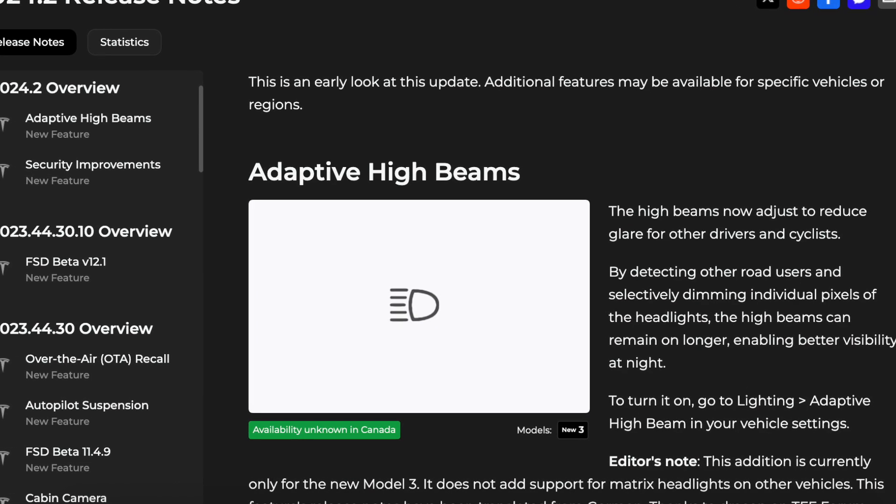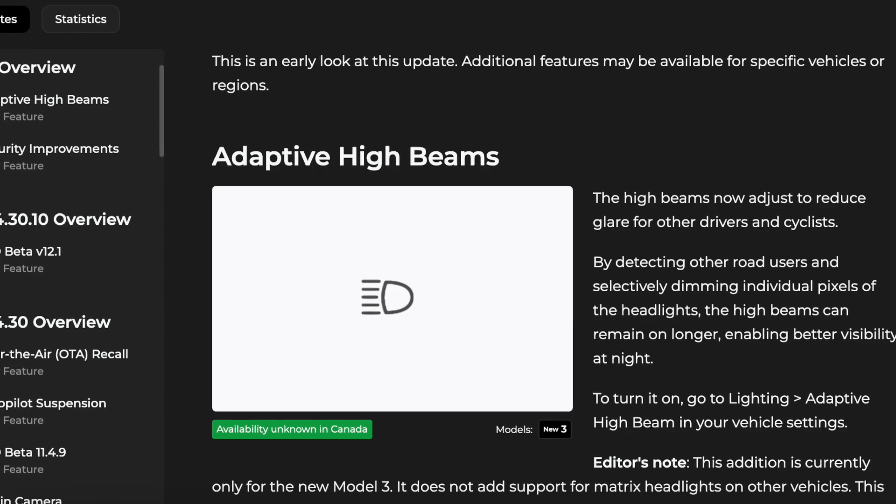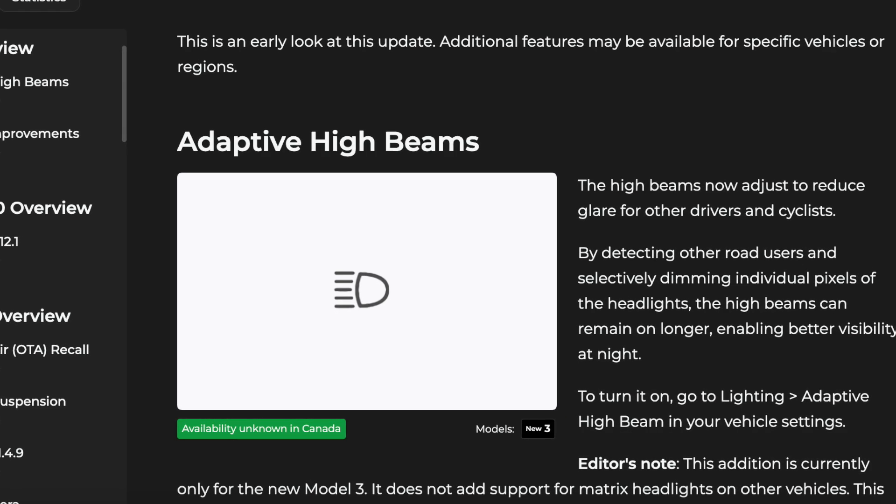Hey guys, the long wait is finally over. Tesla pushed out an update that we've been asking for for a very long time. In the latest software update, which is only available to employees for now, it brings many security and bug fixes, but the biggest feature is the introduction of adaptive headlights.